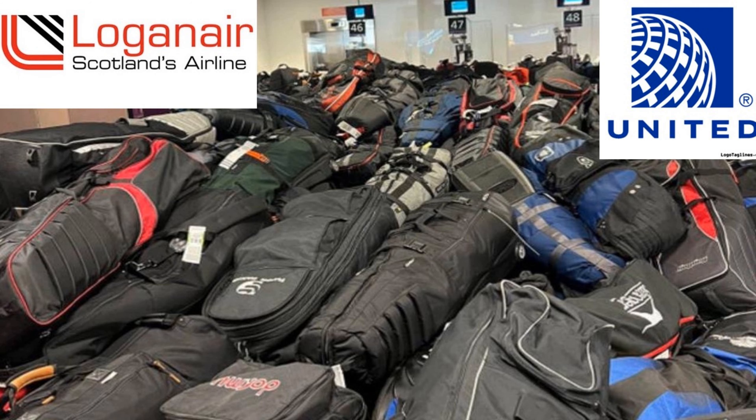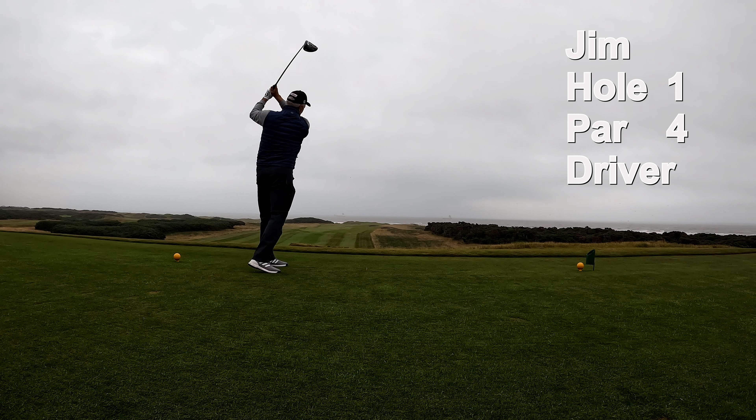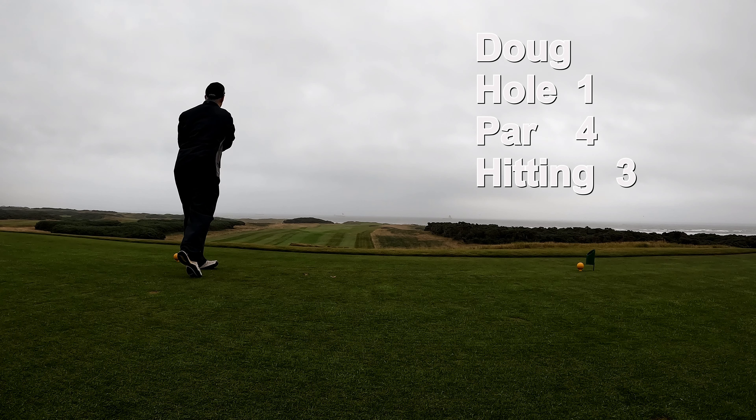Thanks United and Logan Air, because you still haven't delivered their clubs, and you're really kind of putting a damper on the whole deal. Here goes Jim hitting his driver. Doug hits three — the first tee jitters got him.